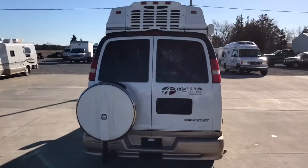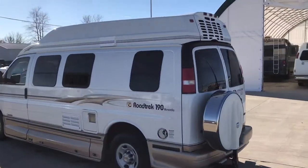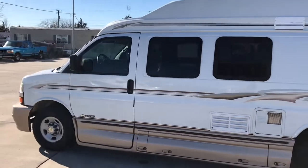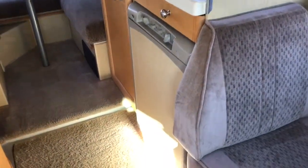For sale today we have a 2005 Road Trek 190 Versatile on the Chevy 3500 chassis with the 6.0 liter Vortec V8, just under 60,000 miles and super clean. The Road Trek 190 Versatile will sleep up to four people. The front two captain's chairs swivel to face the two rear captain's chairs; bridge the gap between them and that forms a twin size bed, so you can sleep two people up front and two in the rear.